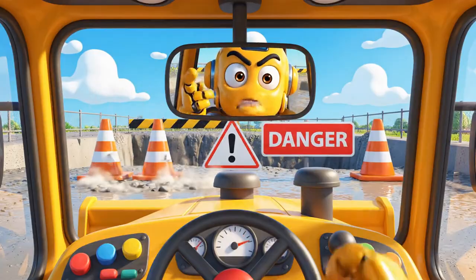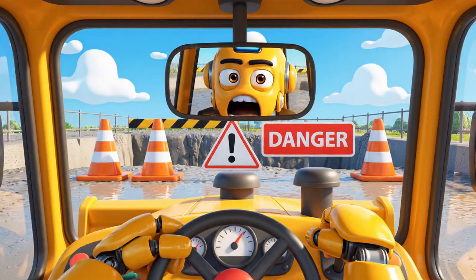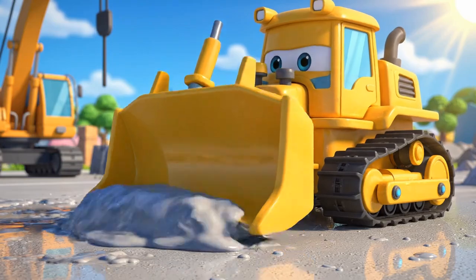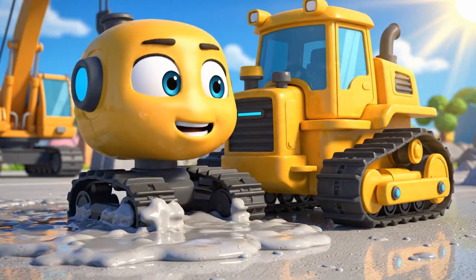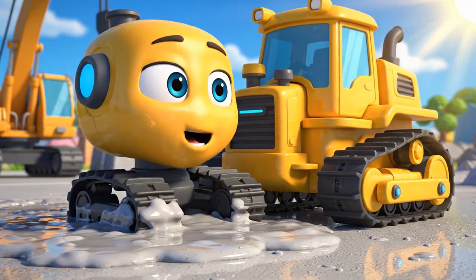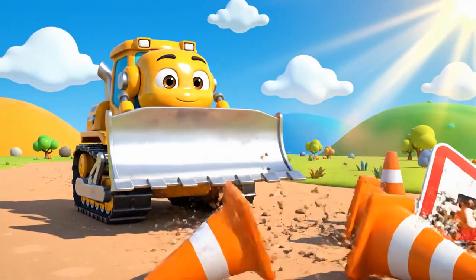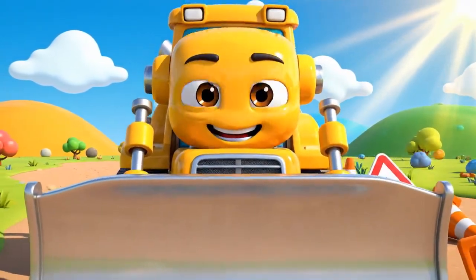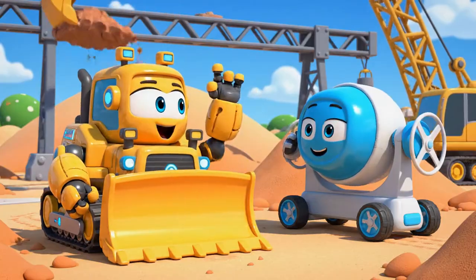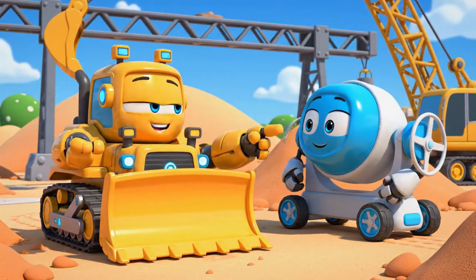Oh, come on! The path I need is right on the other side. Going all the way around will take forever! See? It looks fine to me. Just a little sticky. It's not that wet. There! Path is clear! Come on, Mickey! I found a super fast shortcut! Follow me!